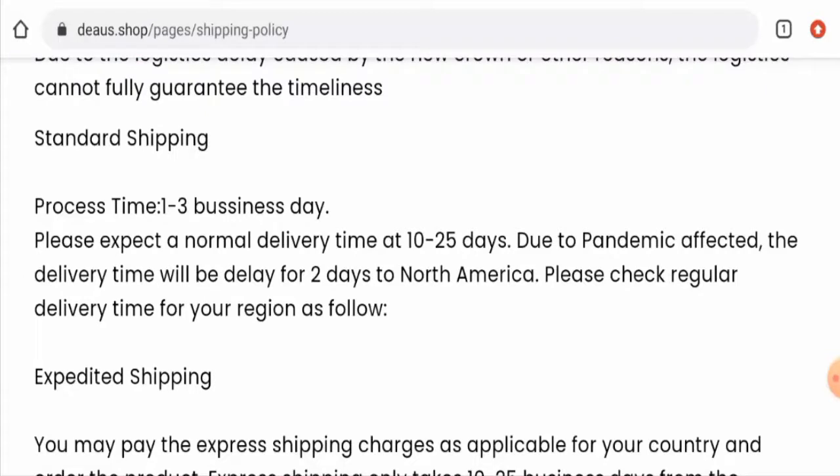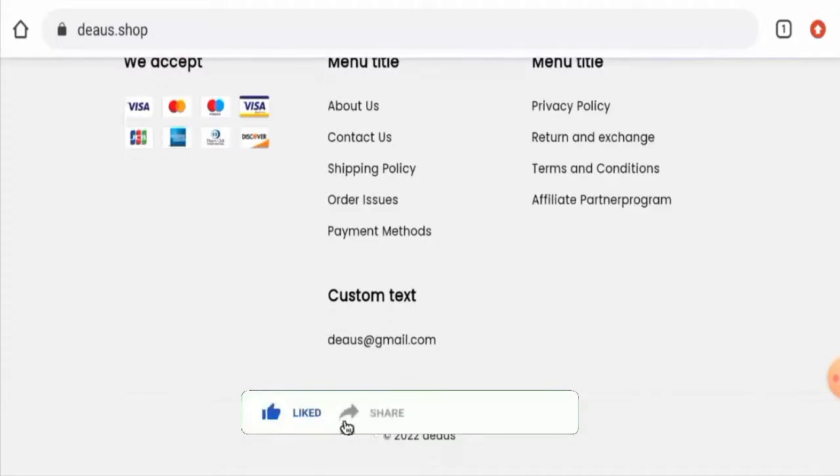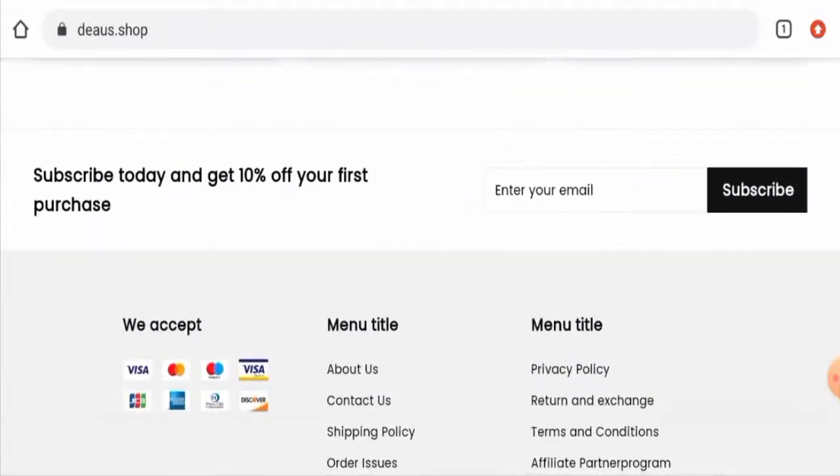Before going further, please like, share, and subscribe to our channel, and share your viewpoints in the comments section. Now we'll talk about the legitimacy factors, which will help you judge whether this website is legit or a scam. This website is secured by the HTTPS protocol and SSL integration to keep your details and transactions safe, which is a good sign.